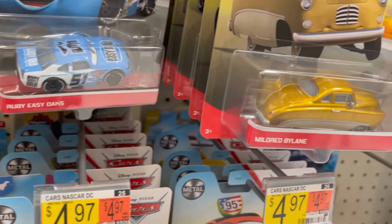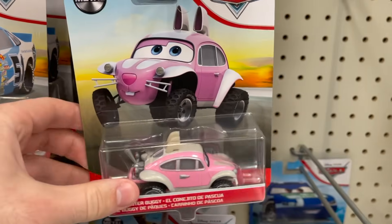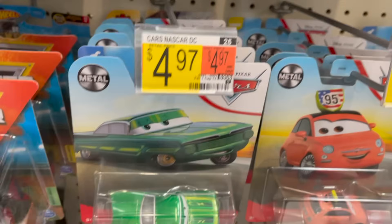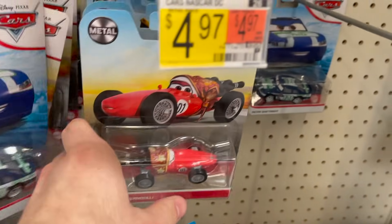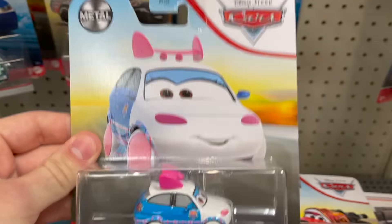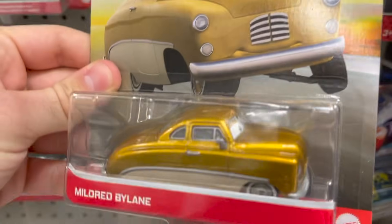This looks like an almost complete Case D. You had Lightning McQueen as the Easter Buggy, Mildred Bylane, the Easter Buggy himself, Ruby Easy Oaks, the Easy Idol Racer — two of him — Green Ramon, Cardney Parsper, Mama Bernoulli, an Aiken Axler, Taco, Suki — she's new to the Case. I'm so thrilled to finally find some new cars. Mildred Bylane is heavy and she looks beautiful.